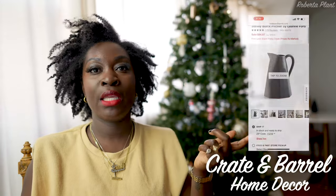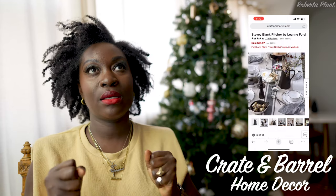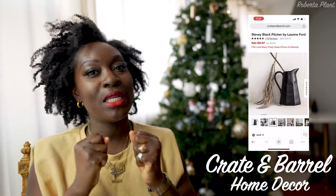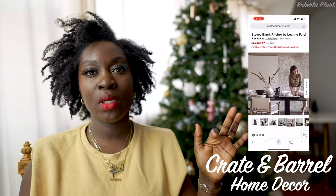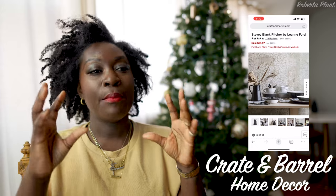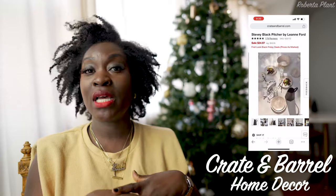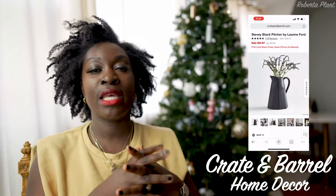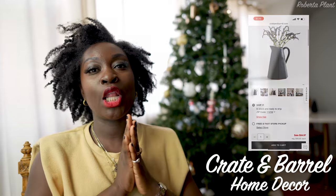Crate and Barrel have some nice decor. I love the Leanne Ford collection — they have this black vase, it's so gorgeous. I am lowkey tempted to buy it. It's on sale for $34 compared to $50, so $20 off. You can use it as a vase, put drinks in it to pour out for guests, or just as a decor piece on the table. Multiple uses and I love it.